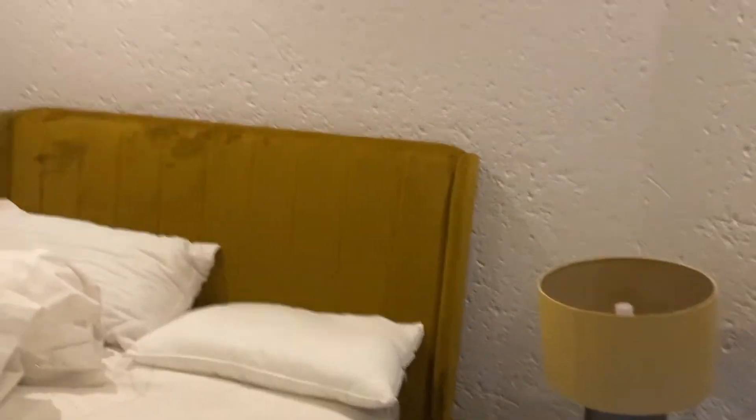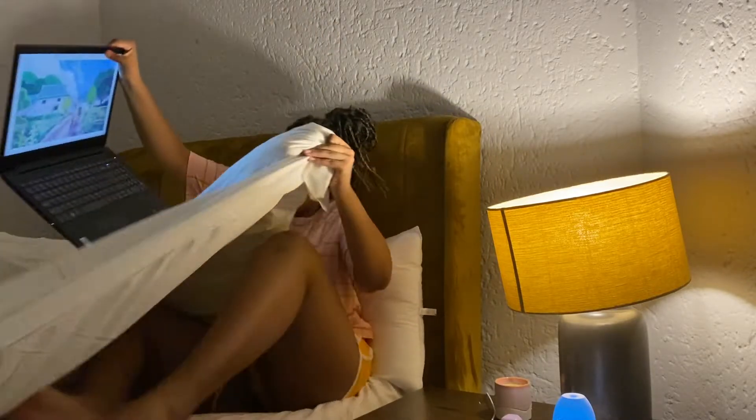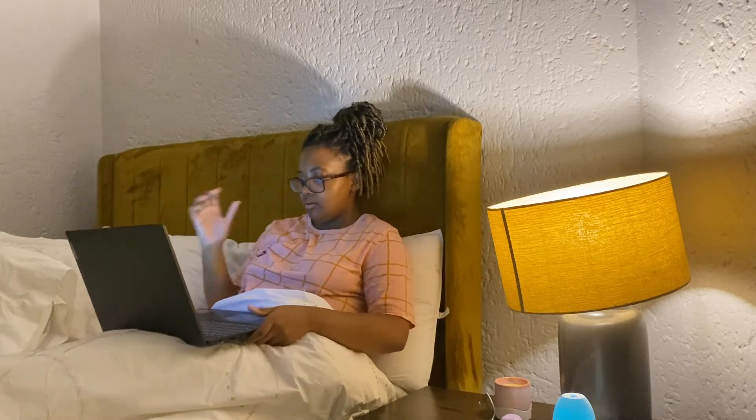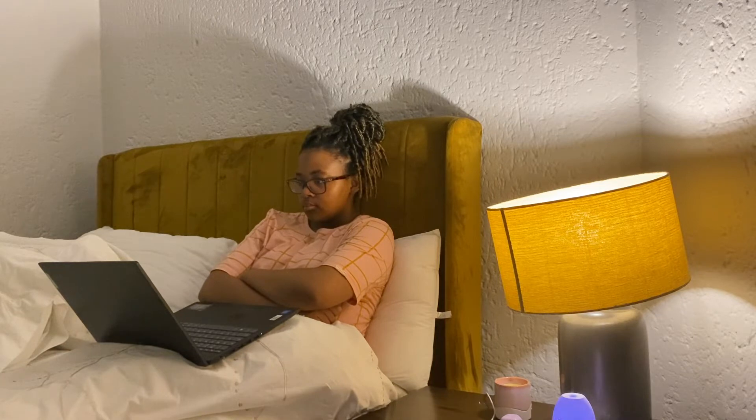I fixed my bed again to finally end the night. I have my humidifier on. That is all for tonight — I hope you enjoyed. See you in the next video.